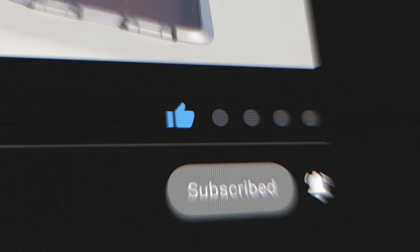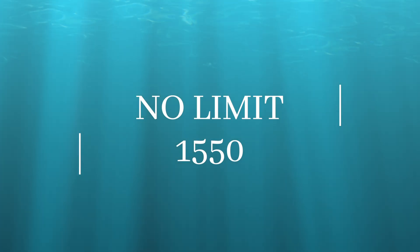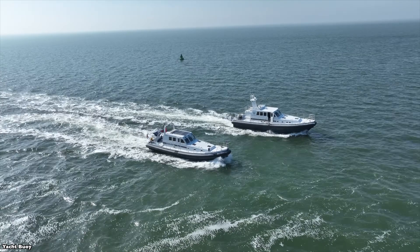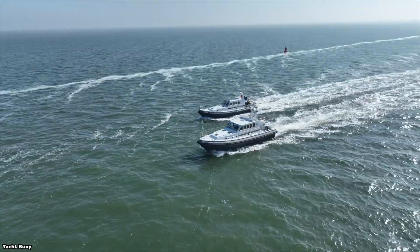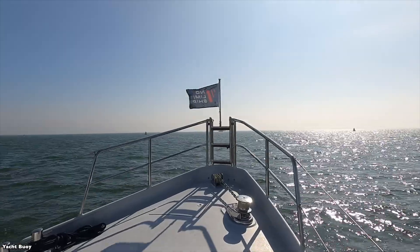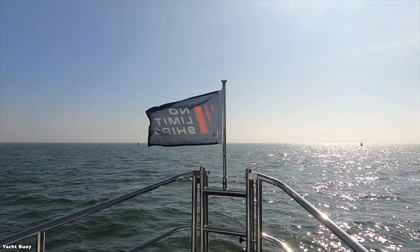Today we're looking at something quite different: the No Limit 1550, a Dutch-built yacht that combines traditional motor yacht features with an unusual design element — an inflatable collar around the entire hull. Built by No Limit Ships in Groningen, Netherlands, this 15.5-meter vessel represents a unique approach to seaworthy yacht design.